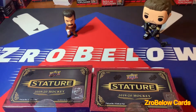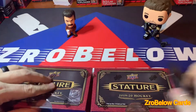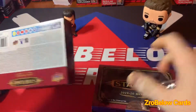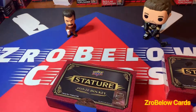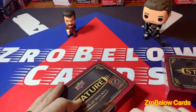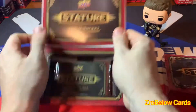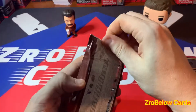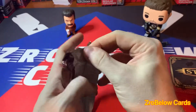Welcome to another video guys. I'm gonna be busting some Stature 2019-20 hockey. I know this stuff came out a couple weeks ago — it's a really nice product. I ended up getting my hands on a few boxes, so I'm gonna be doing a couple at a time for a couple videos. It's just one pack, just like Ingrained was, but they're relatively thick.